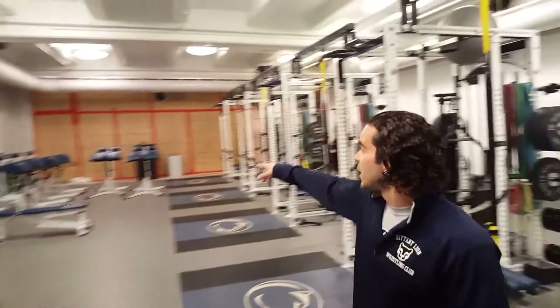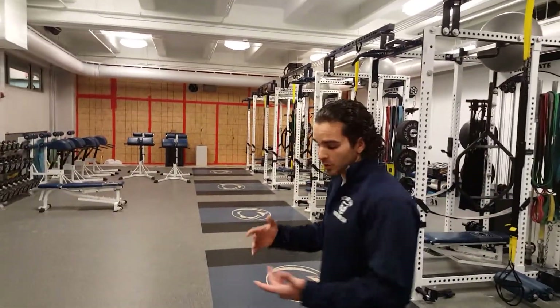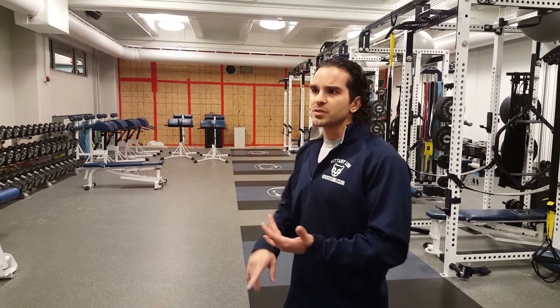If you notice in the back right now, there's a wall up. We're working on a hydrotherapy room, which is going to cover hot and cold tubs, sauna, showers and bathrooms — just for the recovery of the athlete, which is sometimes more important than the training.